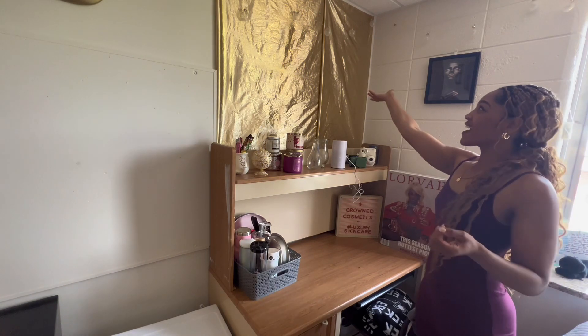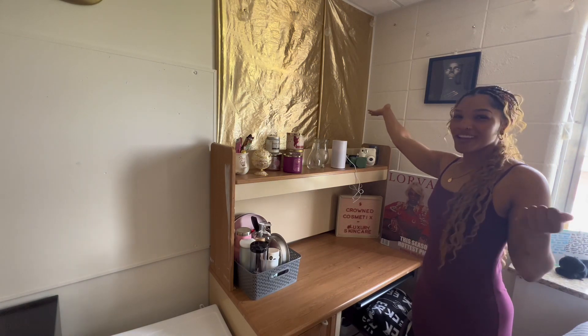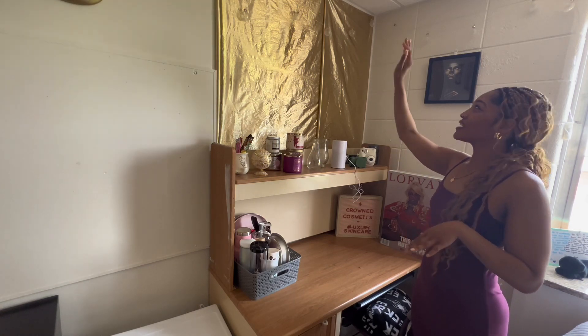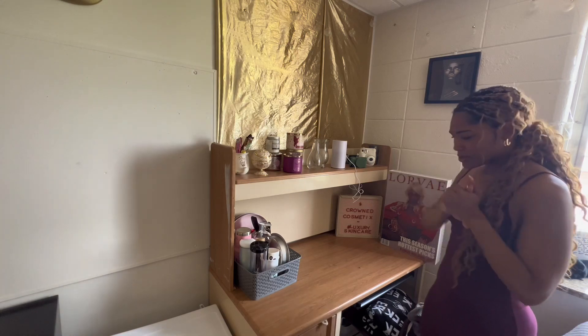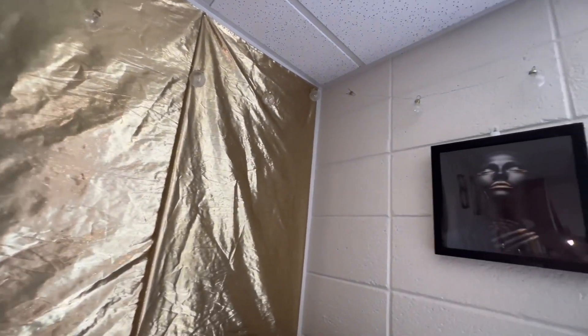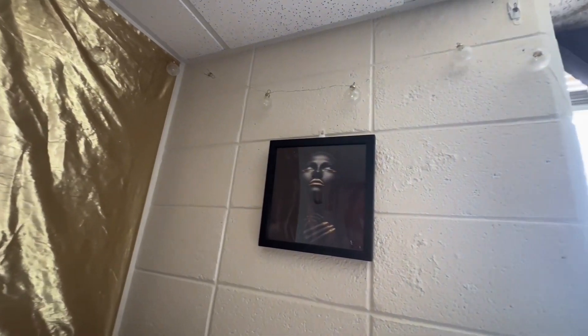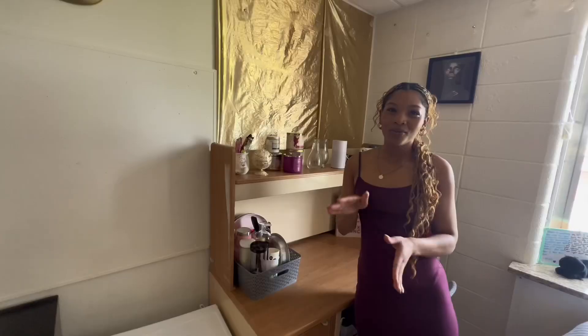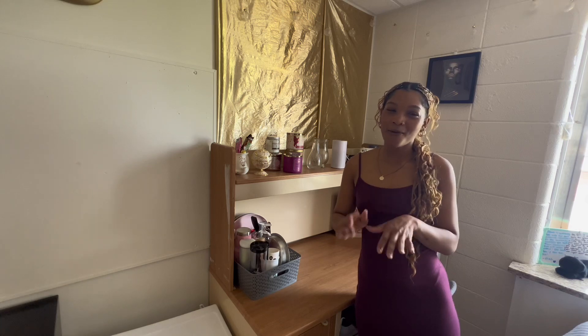As you can see, I have this gold wall right here — this is literally just a piece of fabric that I pinned up on the wall. And I do have little light bulbs up there. I will show you guys later on in the video what my room looks like at night, which is my favorite part of my room. I absolutely love it during the evening time.